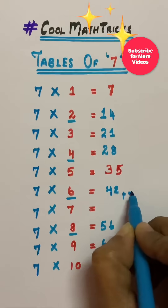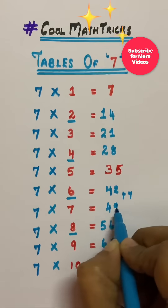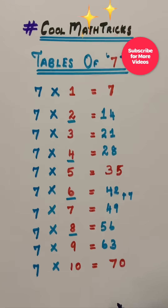And the last one is forty-nine. If you like the channel, please share, subscribe — thank you.